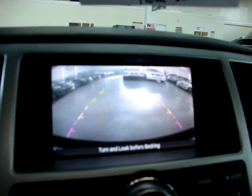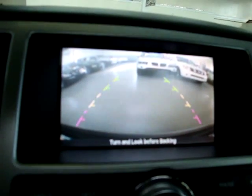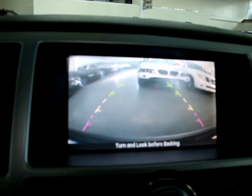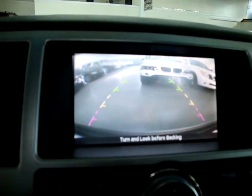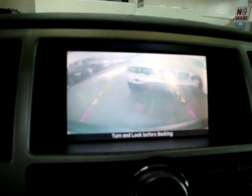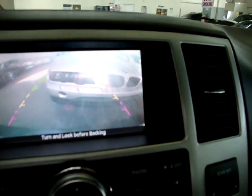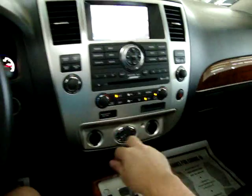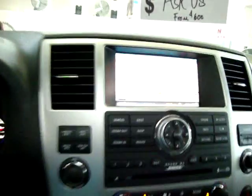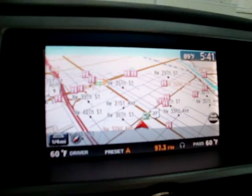Now let me show you the rear backup camera. I'll put it in reverse — there's the camera. I'll back up toward that silver BMW so you can see how accurate it is. The parking sensors begin beeping and increase in speed until becoming a solid tone. The camera is very accurate and there's still plenty of room. Back in drive, we get the navigation map back with points of interest shown — the fork and knife icons indicate restaurants nearby.